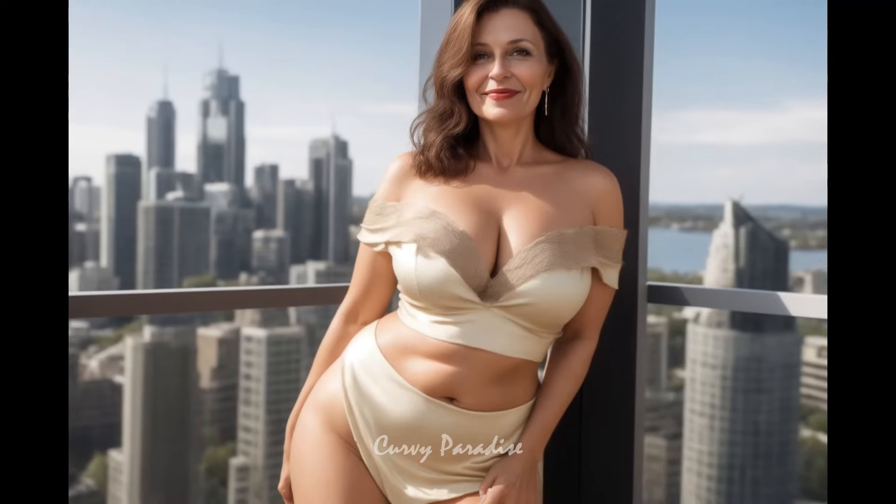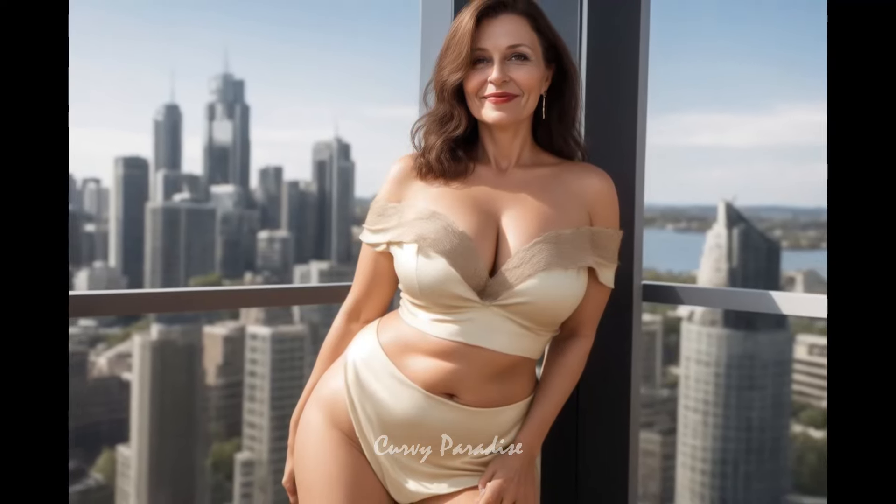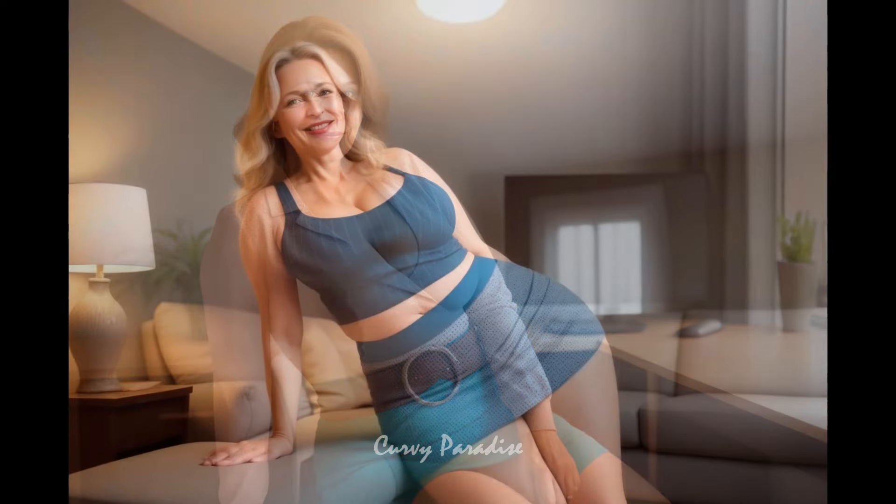Choosing dresses that flatter mature women means picking styles that enhance elegance and confidence. A-line, wrap, and sheath dresses highlight the waist and create a balanced look.